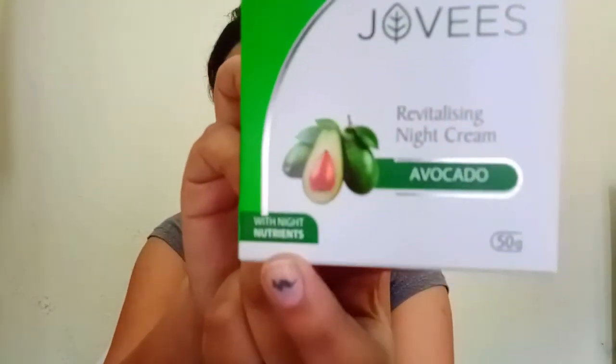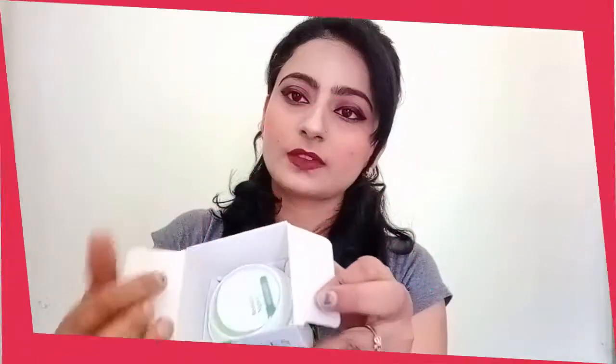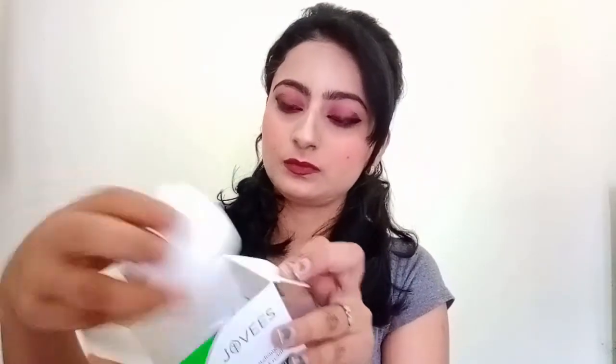It features Night Nutrients. Now let's open it. This is the packaging — I will open the cream.